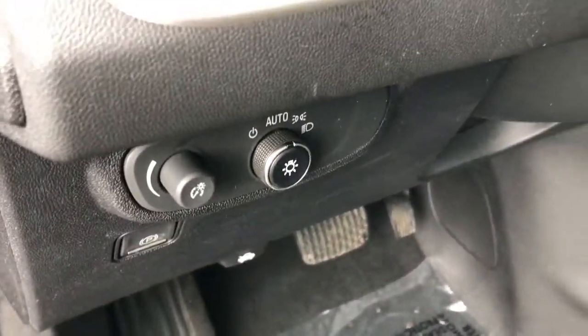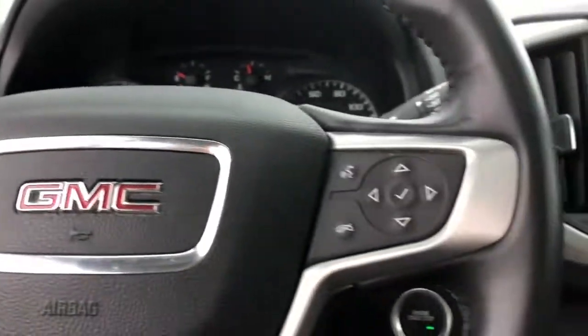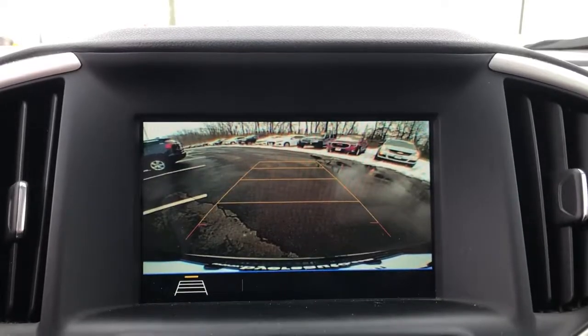Keyless entry, backup camera, keyless start, heated mirrors, Bluetooth connection, aluminum wheels, steering wheel audio controls, Wi-Fi hotspot, stability control, leather steering wheel.